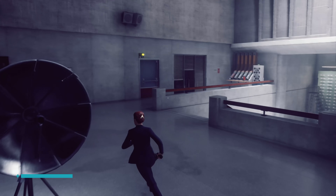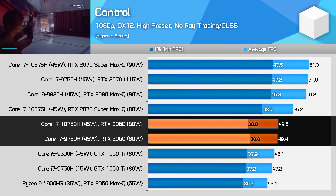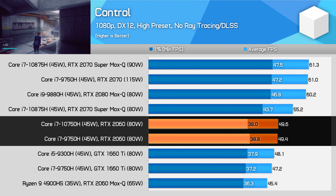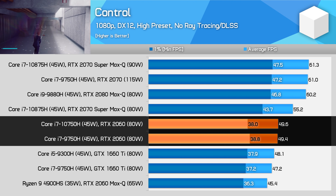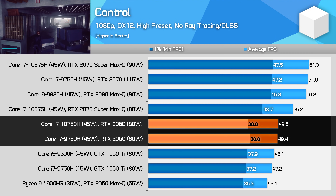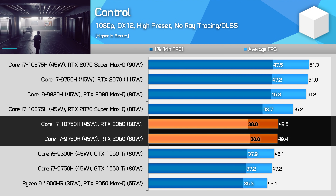We'll start with one of the newer games in our test suite and one that is fully GPU limited: Control. Comparing both CPU configurations with the RTX 2060, we're seeing no performance difference. 1% lows are slightly lower with the new 10750H, but not by enough to exceed the margin of error. So basically we are getting the same experience with the newer laptop generation, despite its RTX 2060 featuring lower memory clocks.